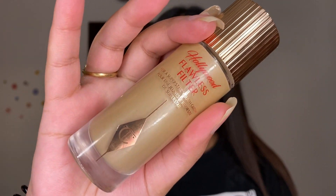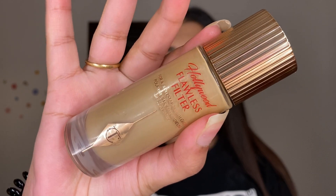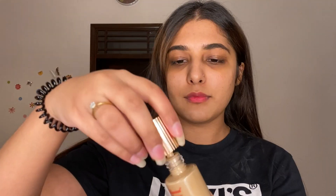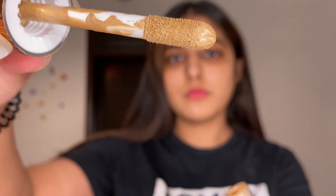I really like this Benefit professional primer, but I'm also going to use the Charlotte Tilbury Flawless Filter primer. I'll use this to make my skin glowy. I'll apply it in shade 4 medium, all the way, because I want my skin to glow at the end of the day.